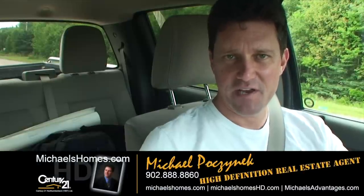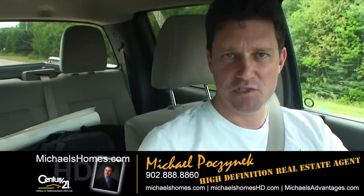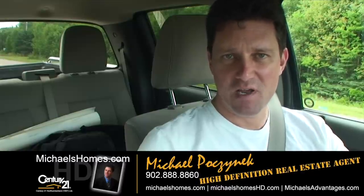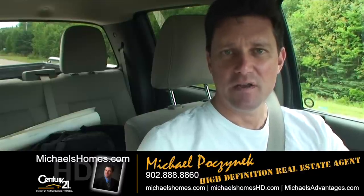Thank you very much for watching my video. Make sure you subscribe to my YouTube channel. And for PEI real estate tips, tricks and traps, make sure you subscribe to my weekly newsletter at michaelshomes.com. Thank you. Have a great day. And remember to buy it right.